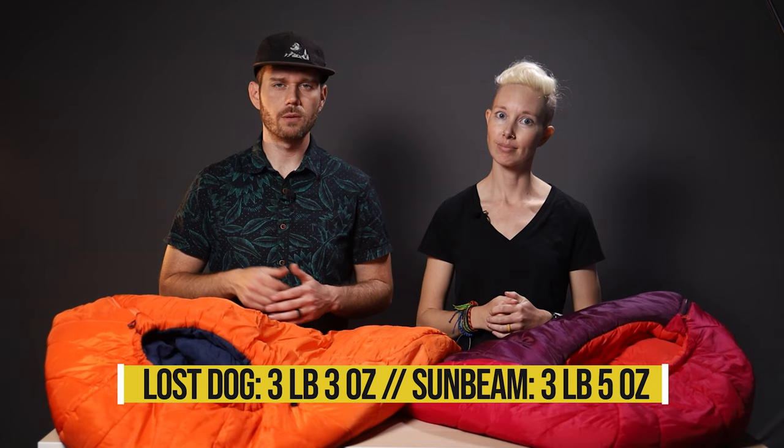The men's weighs in at 3 pounds 3 ounces and women's regular at 3 pounds 5 ounces — but why? Well, if you saw our video about sleeping bag temperature ratings, you know that women's specific bags are rated a little bit differently because women tend to sleep colder, and as a result our bags tend to be just a smidge bigger and heavier. But just a bit.